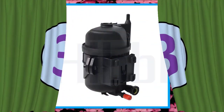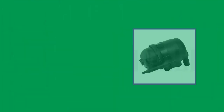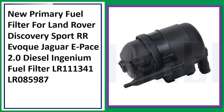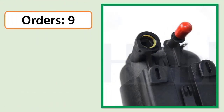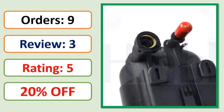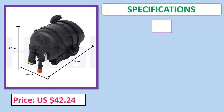Number 3: New primary fuel filter for Land Rover Discovery Sport, Range Rover Evoque, and Jaguar F-Pace 2.0 diesel Ingenium. Part numbers LR111341 and LR085987. Orders, review rating, and price specifications listed.